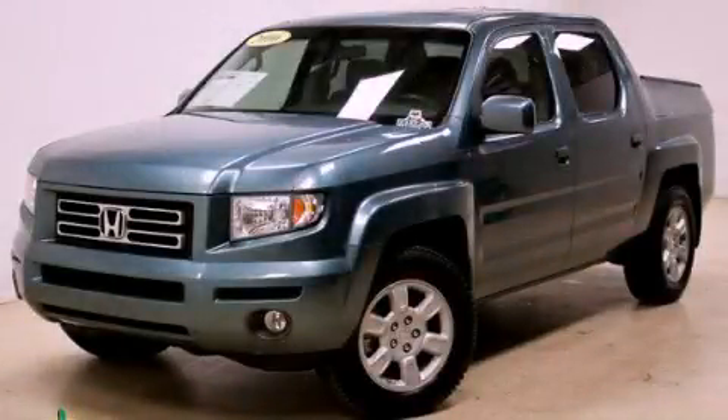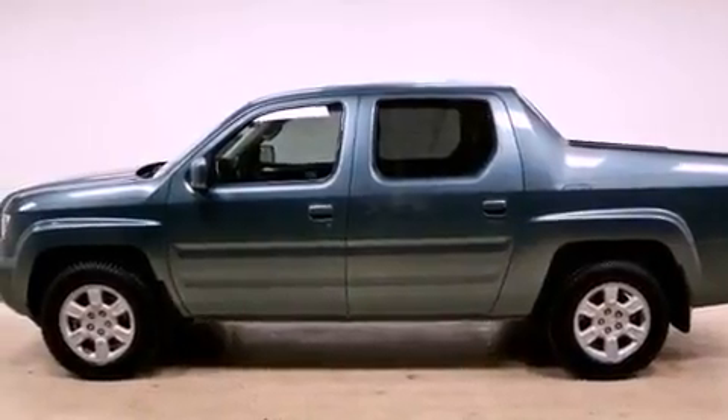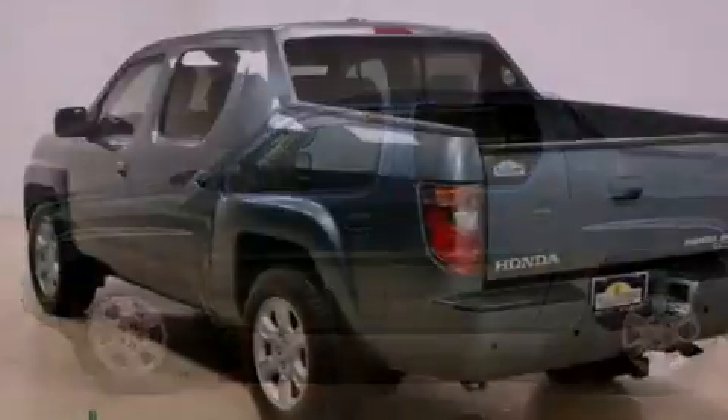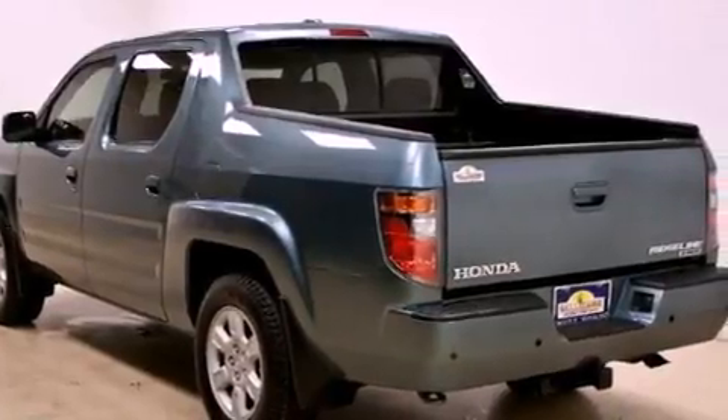This is a 2006 Honda Ridgeline. Whether hauling, commuting, or towing, this truck is the right one for you. It has a 3.5 liter 6-cylinder engine and an automatic transmission.